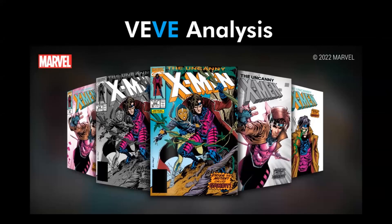G'day guys and welcome back to another VV analysis video. In this video I will be going over the Uncanny X-Men number 266 coming to VV this Thursday. I'll be running over drop times, drop prices as well as an aftermarket price prediction for each comic variant, as well as a profitability which will show you on average how much you're looking to make per blind box or per comic that you buy.